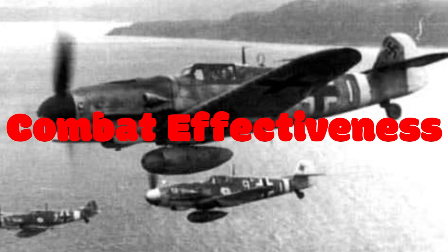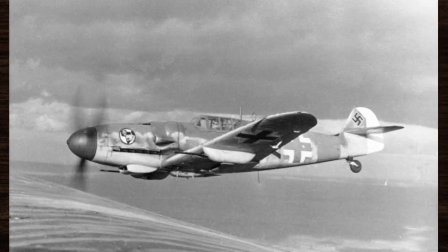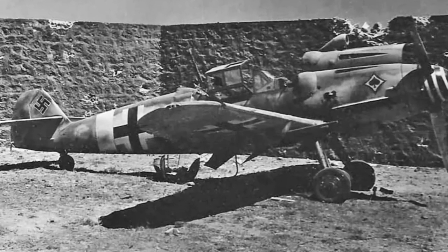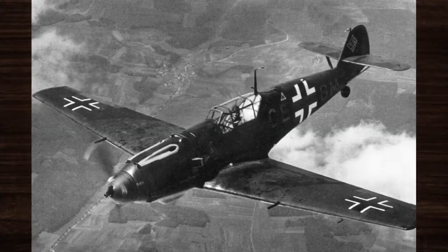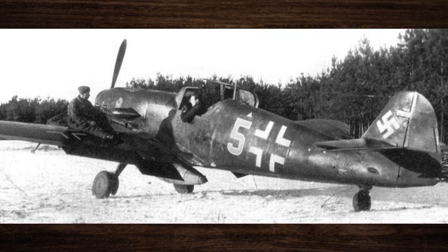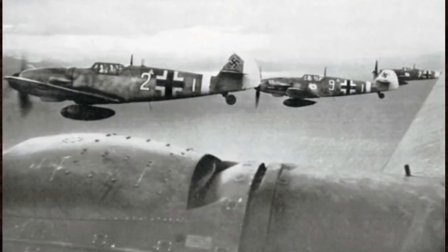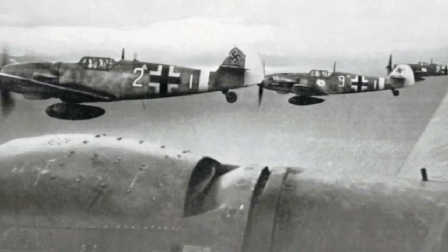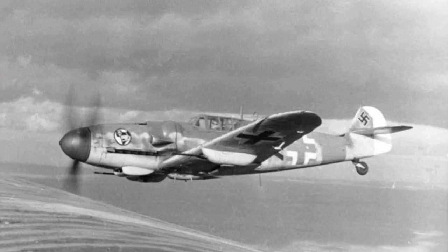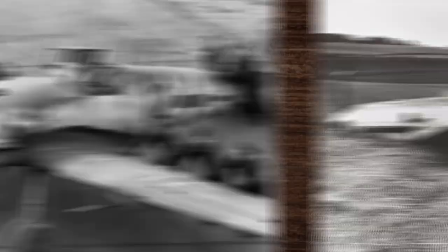The Bf 109's combat prowess was showcased in numerous battles throughout World War II, where it proved to be a formidable adversary for Allied forces. Its exceptional speed, maneuverability, and firepower allowed it to dominate the skies with unparalleled agility and precision. Allied pilots often spoke of their respect and fear for the Bf 109, as its pilots were renowned for their skill and tenacity in combat, capable of engaging enemy aircraft with deadly accuracy and devastating effect.